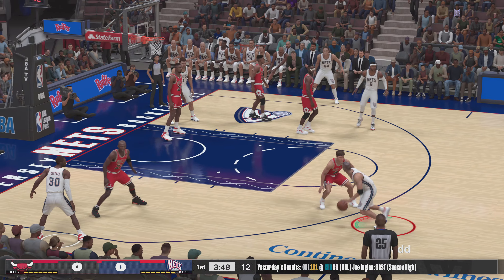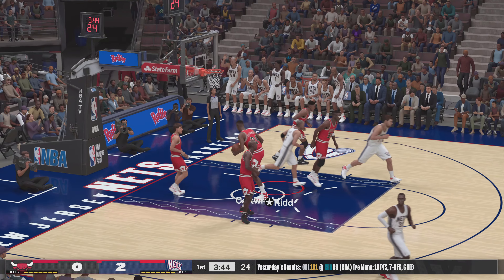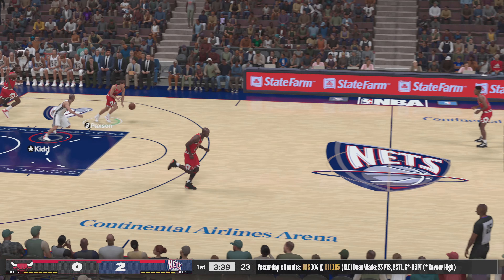Let's take a look at the Chicago Bulls starting lineup. It's Paxson in at the one. Basket counts — Kidd has no issues mixing it up down low. He's a physical point guard.